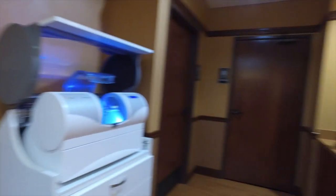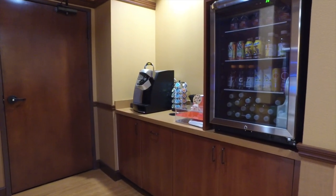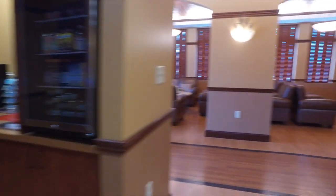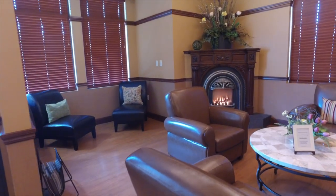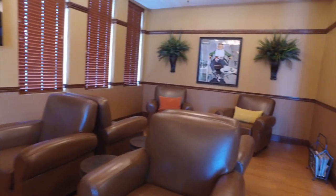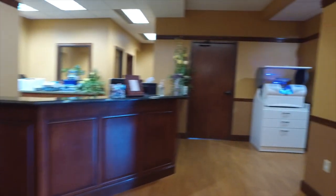Right behind you are the facilities in case you need those. Grab yourself a cup of coffee, an Otis Spunkmeyer cookie, or a cold beverage if you prefer. Then you can come back over to the guest lounge and have a seat in one of our nice leather comfy chairs, sit by the fireplace if you would like, stay warm, and one of our team members will come out and get you.